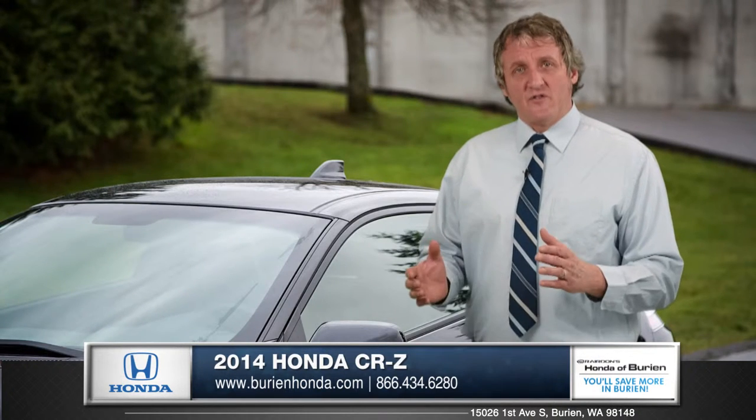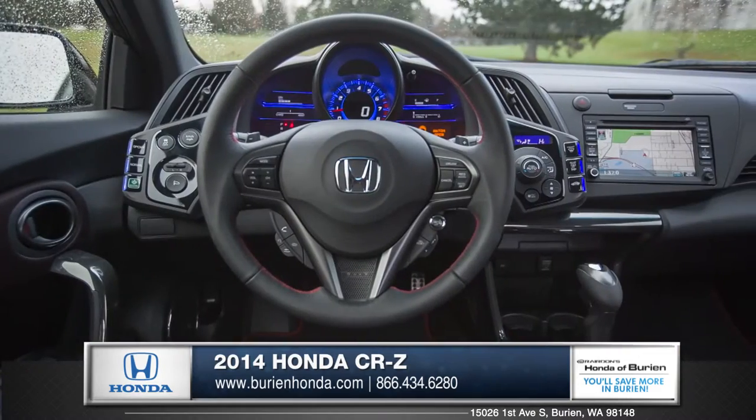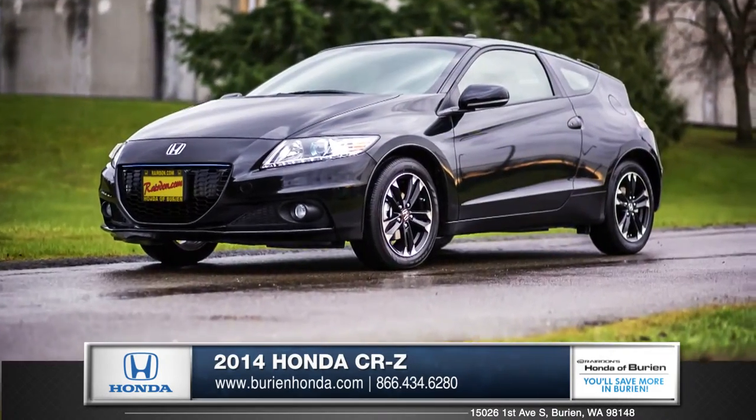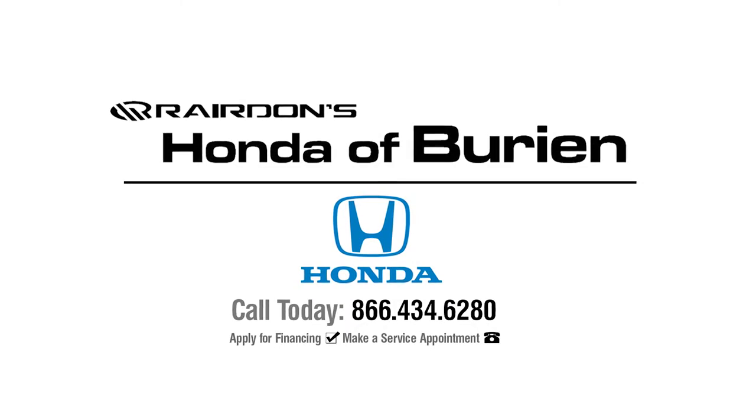The CR-Z is a blend of sports car handling and revolutionary hybrid technology. Come down and see us and check out the 2014 Honda CR-Z.